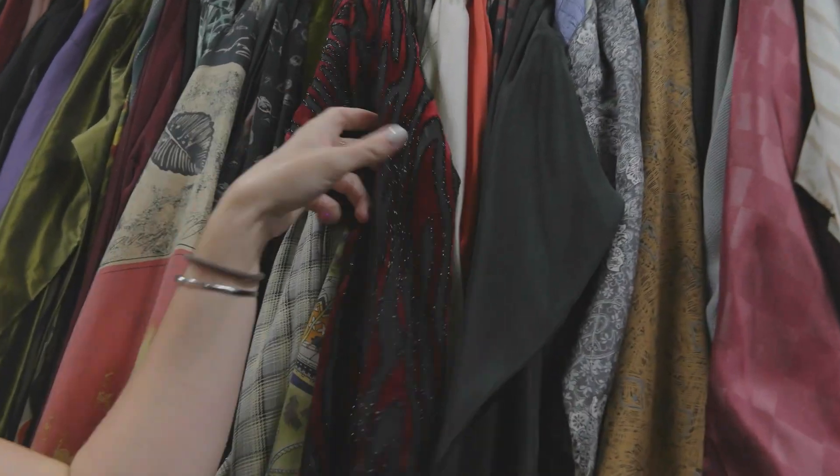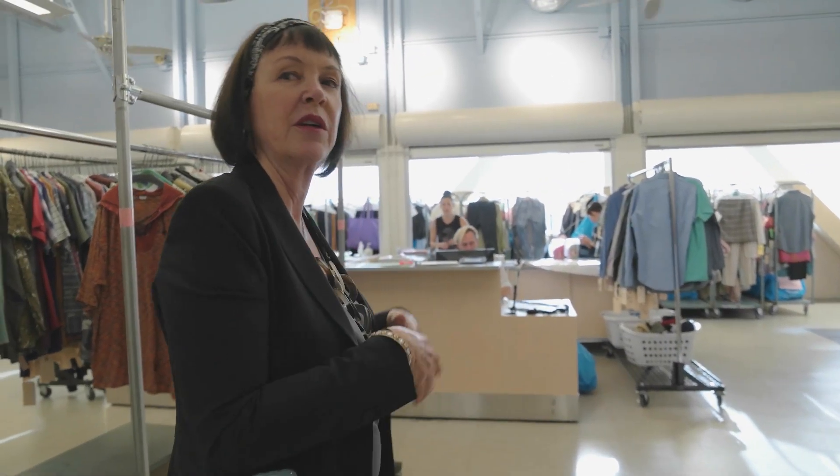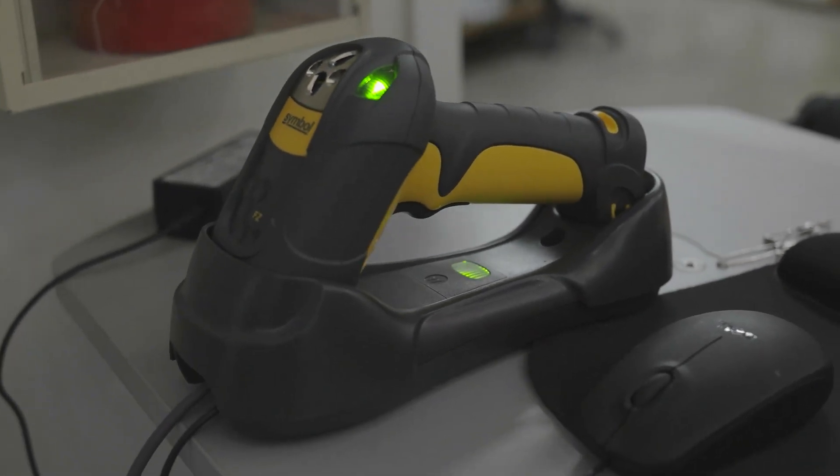When people are ready to get their stuff written up for something, they come up here. It's barcoded. We have over 480,000 pieces in the warehouse. About 80% of it's barcoded. The shoes and the hats we can't barcode, so those are photographed as we go.